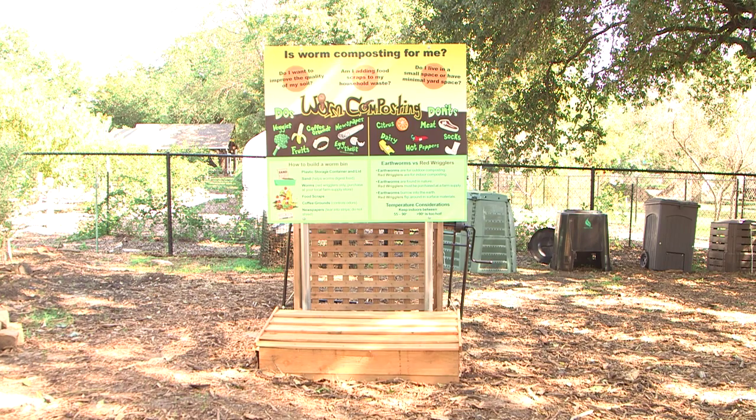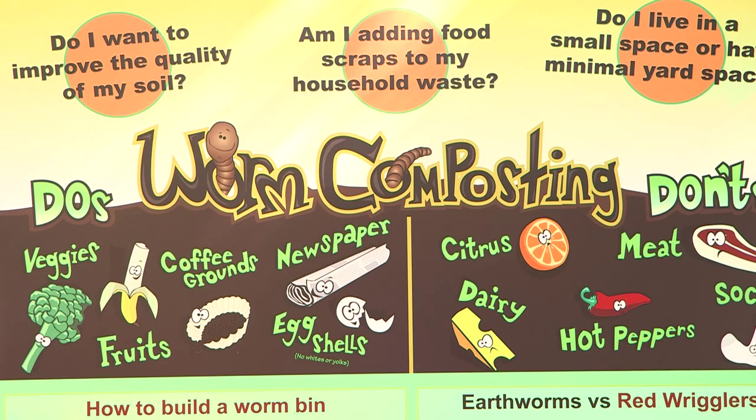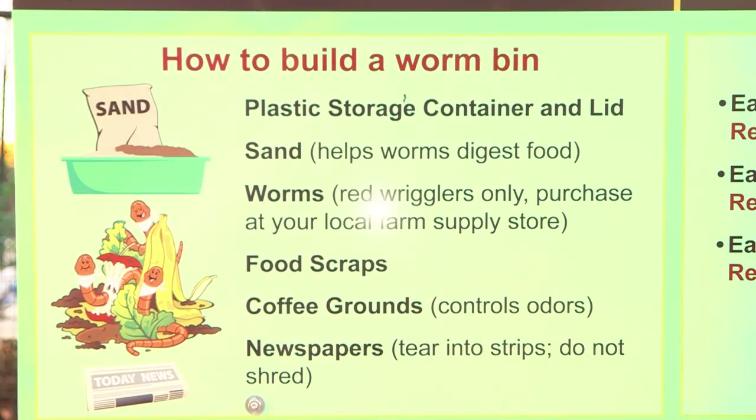The worm compost bin is a new addition to the Compost Outpost. We do have classes in what's called vermicomposting. A lot of people actually have bins underneath their sink that have worms in them. It sounds really kind of gross, but it really isn't. You just put your organics into a little container and they eat it and break it down.